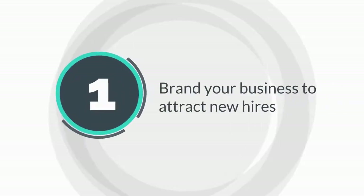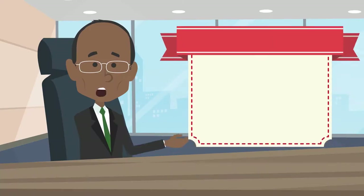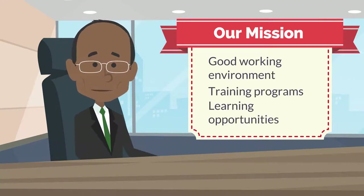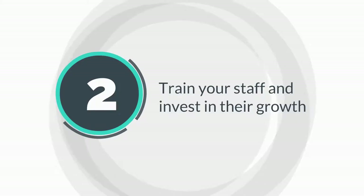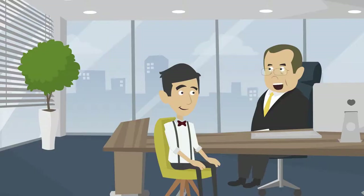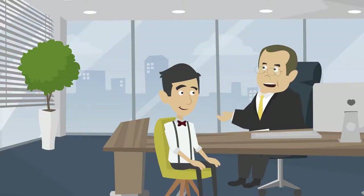Be smart on how you present your restaurant to job applicants. Sell a good working environment and consider highlighting the training programs and other structured learning opportunities that you can offer. As an employee, it's gratifying to know that your employer is willing to invest in your growth and sees you as a long-term asset for their business.